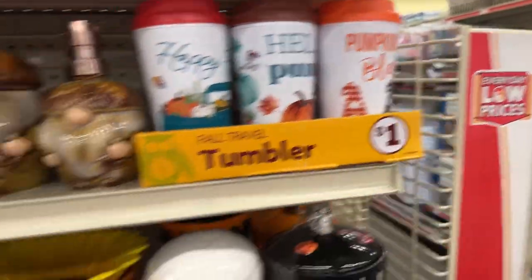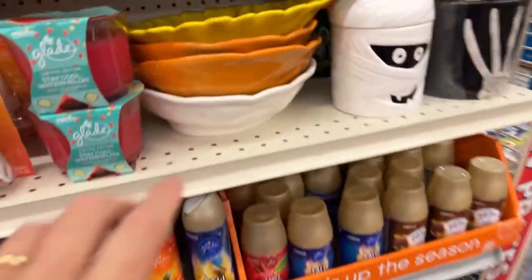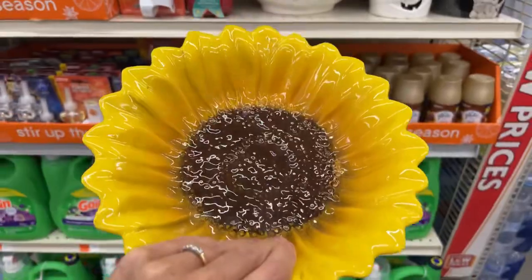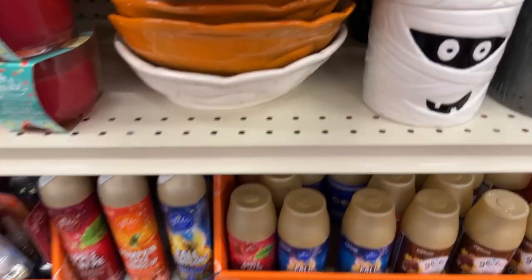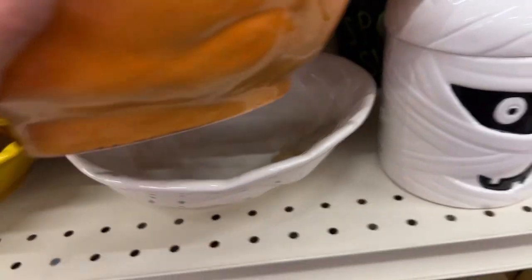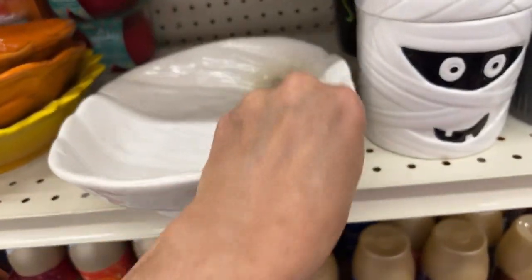And one dollar each. I'm not really sure on all of the Glade items. Then we have these serving dishes here — these are five dollars for the serving bowls and they're microwave and dishwasher safe. This one is really pretty — we have the pumpkin. I actually have a few of the owl serving dishes. This is the last one — it's a white pumpkin. Five dollars, really heavy and nice.